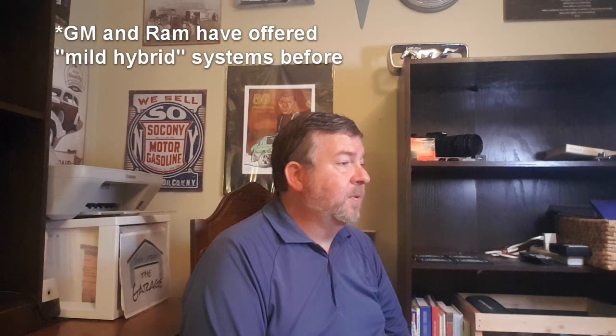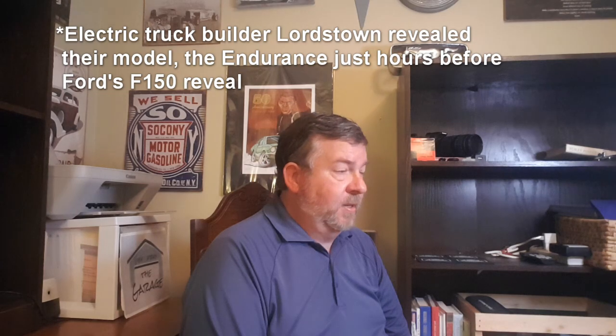The final powertrain is the full hybrid model, which Ford claims will have a range of 700 miles on one tank of gas combining the electric motor and gasoline engine. It's not the first hybrid pickup ever, but it sounds like the most capable. Ford has also confirmed a fully electric F-150 in two years. They won't be alone — General Motors is racing with the electric Hummer, Rivian with their full-electric truck, Tesla, and a couple of others at various stages of engineering and manufacturing preparation.